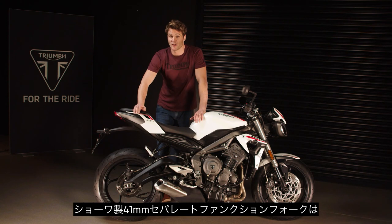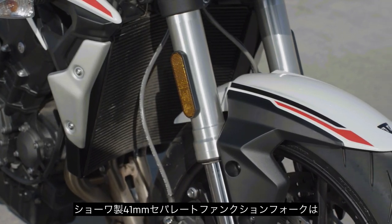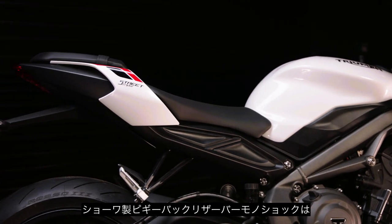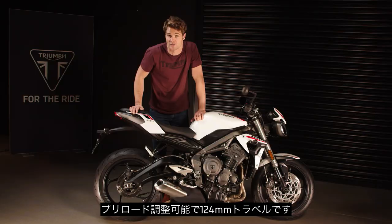Regarding the suspension, the new Street Triple S has 41mm Showa separate function forks giving 110mm of wheel travel, and a preload adjustable Showa piggyback reservoir monoshock rear suspension unit with 124mm of rear wheel travel.